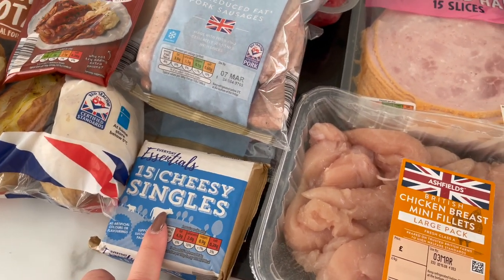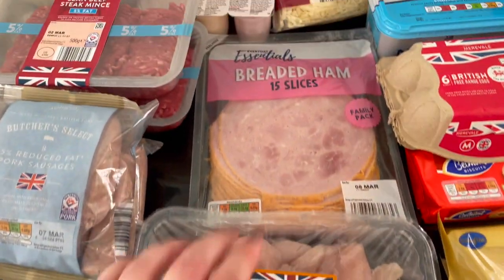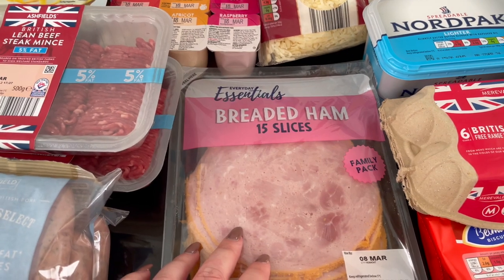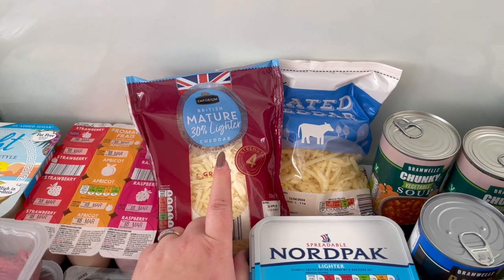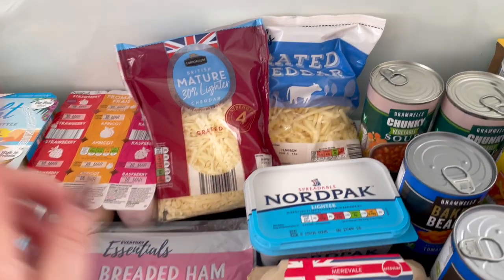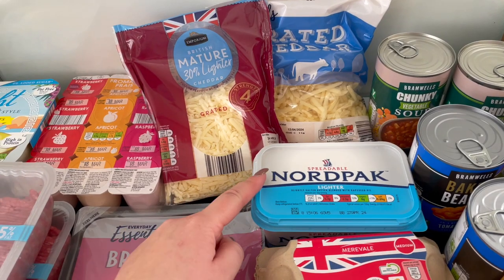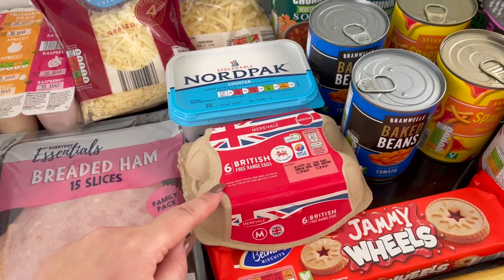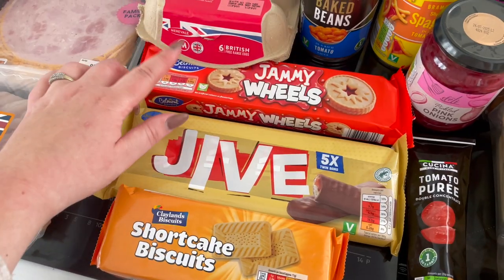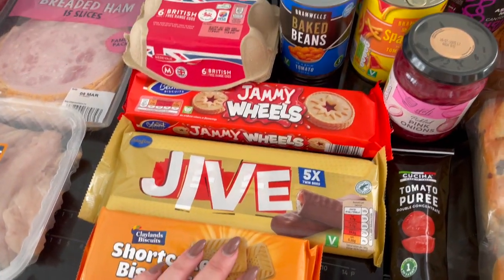Plastic cheese for our burgers. I've got some chicken for my chicken and rice, some ham for the girls if they want a ham sandwich when they're starving after school. Cheese — I've got some lighter cheese for me and normal cheese for everyone else. Butter — I won't be eating that lovely butter. Eggs because I fancied some pancakes one morning. Then I've got some jammy wheels, some Jives, and some shortcake biscuits this week to put in our treat box.